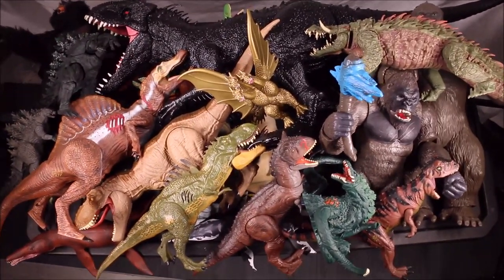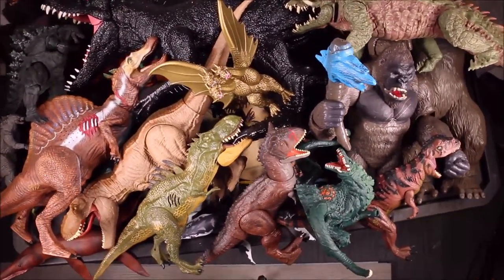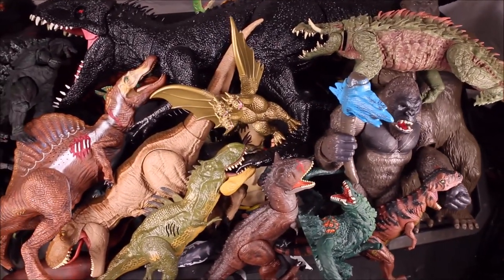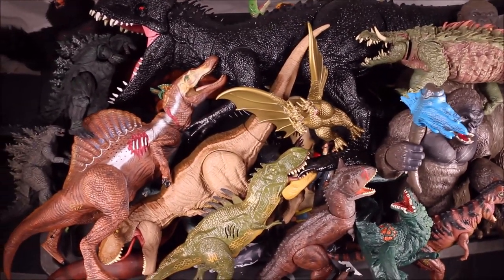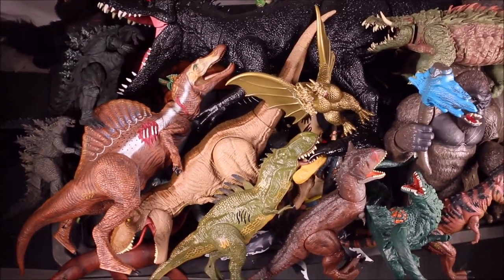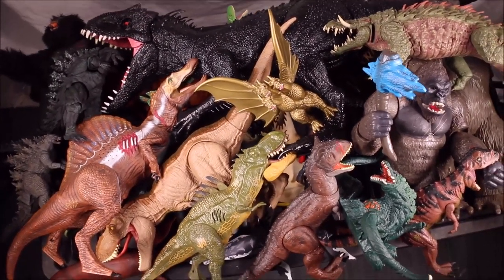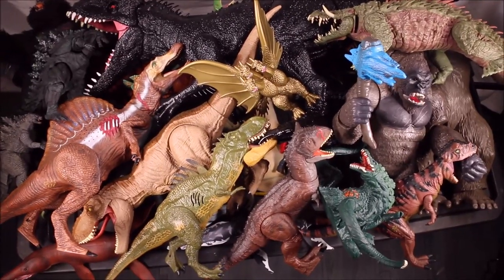Welcome to Crazy Dino Toys. My first channel was WD Toys. We're going to have a big huge box full of Jurassic World, Jurassic Park, Godzilla, King Kong, and Rampage toys. Let's go ahead and check these out.